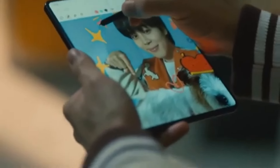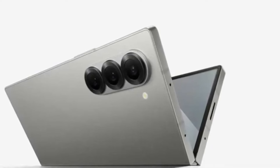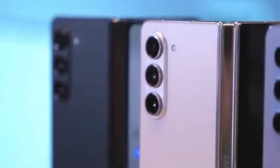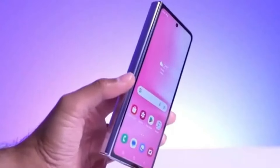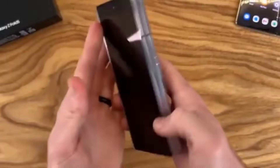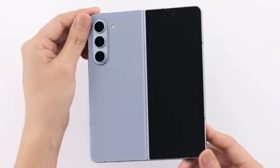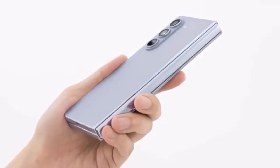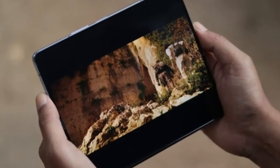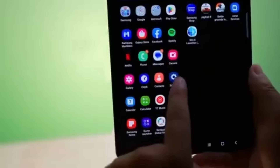However, here's the catch. The Ultra isn't expected to get a global release. But don't worry — it seems this powerhouse of a device won't be restricted to just Samsung's home country, South Korea. According to Android Headlines, the Galaxy Z Fold 6 Ultra could also be launching in China. This is particularly interesting because the rumored Galaxy Z Fold 6 Slim — with its slimmer body, bigger displays, and larger battery — might actually be the Chinese variant of the Fold 6 Ultra. If this is true, it would clear up some of the confusion about how many models Samsung is actually working on. It might just be two: the Galaxy Z Fold 6 and the Galaxy Z Fold 6 Ultra.